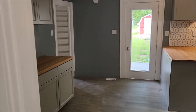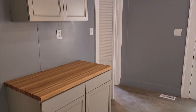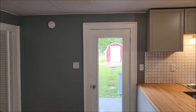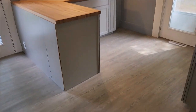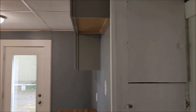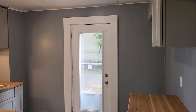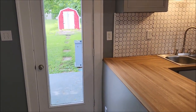And we'll enter into this large open kitchen. All new cabinets, butcher block countertop, vinyl plank flooring. Right here you have a little pantry area. And this door leads out to the side, and this door leads out to the back patio.